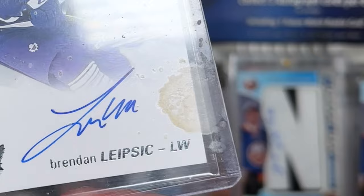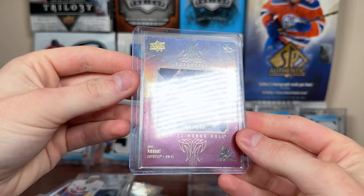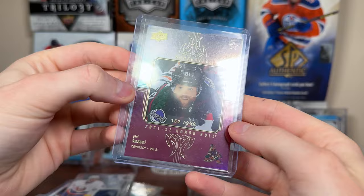Then we have a Brendan Leipzig Future Watch. And Kevin extracted bodily fluids on that top loader there — look at that. That's funny. Leipzig — he's in the KHL now, might as well become a Russian citizen at this point. And then nice — Phil numbered Honor Roll. Superstar Honor Roll, 21-22 there. That's the 250 for Phil.